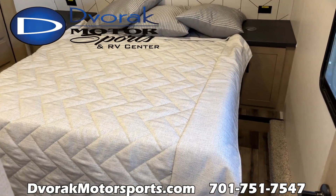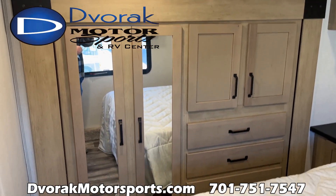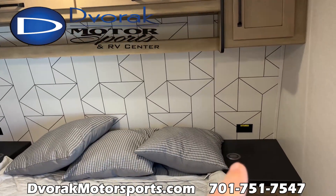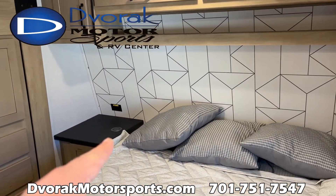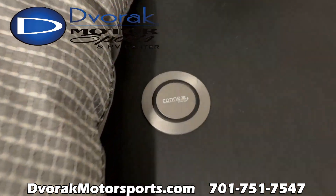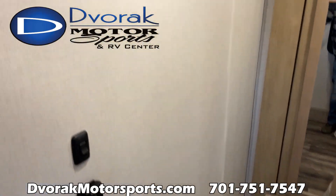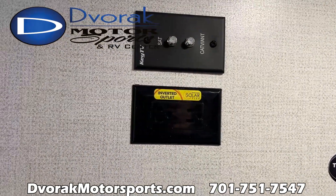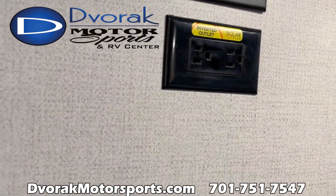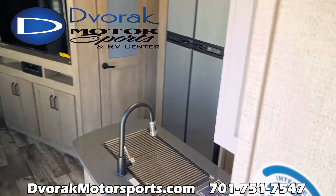The master bedroom — nice slide-out wardrobe slide, tons of cabinet space, tons of cabinet space above the bed. On the nightstands you do have two wireless phone chargers, so you just set your phone on it to recharge. This outlet in the bedroom is connected to the inverter, so this outlet will work off of the solar power if you need to use an outlet.